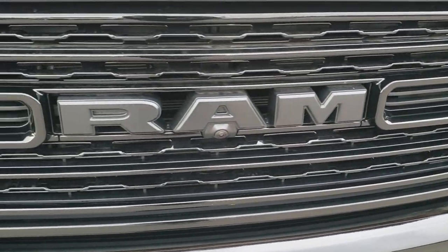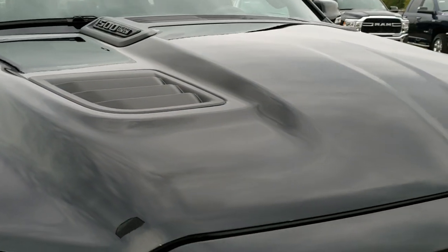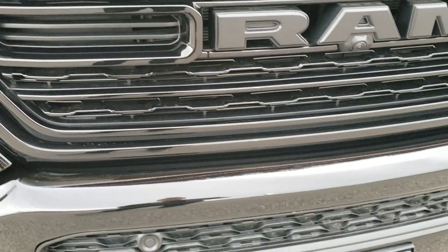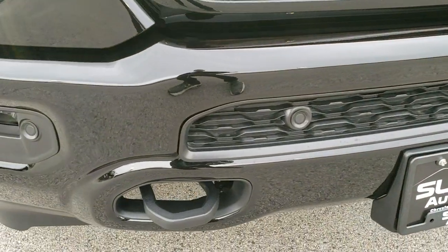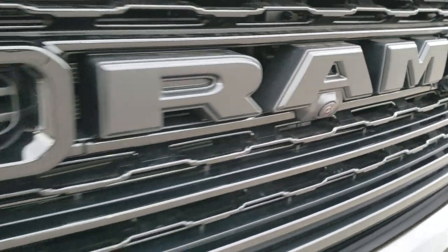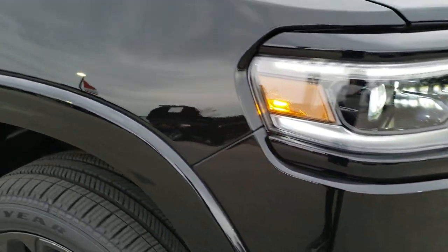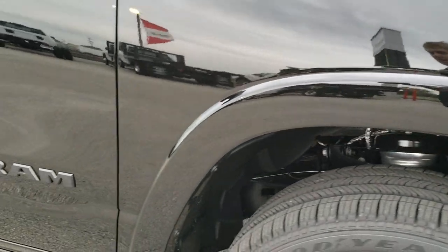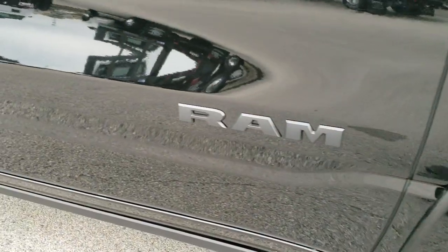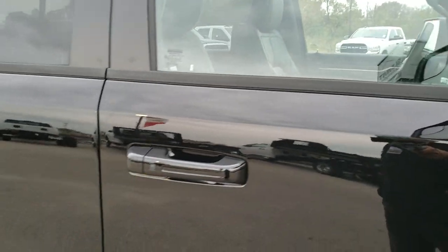The Black Appearance Group gives you the blacked out grille, the sport hood, the blacked out lettering on that hood. It comes with black tow hooks as well, and this one has the 360 camera on there. The black fender flares, the black Ram logo, the gloss black color match mirrors.